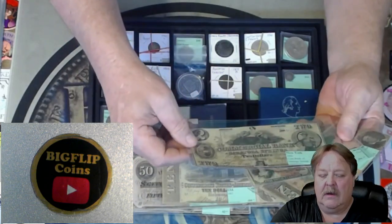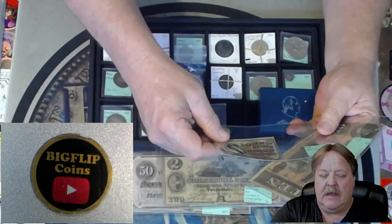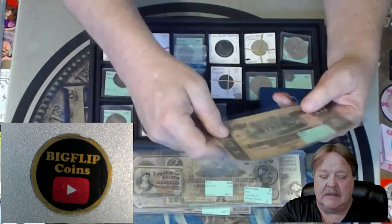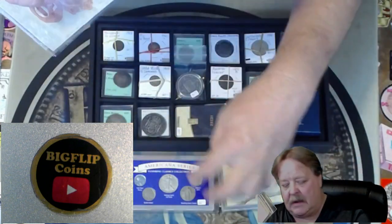A New York Canal Bank. A U.S. fractional — this one's really, really neat. Ten cents. And another Confederate.